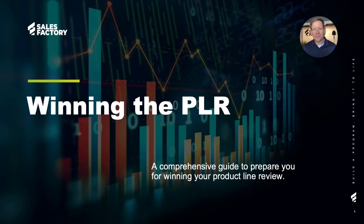Hi, I'm David from Sales Factory. Our company was founded over 35 years ago with a simple idea – help brands listen to their end users and solve the problems they face in their daily lives.